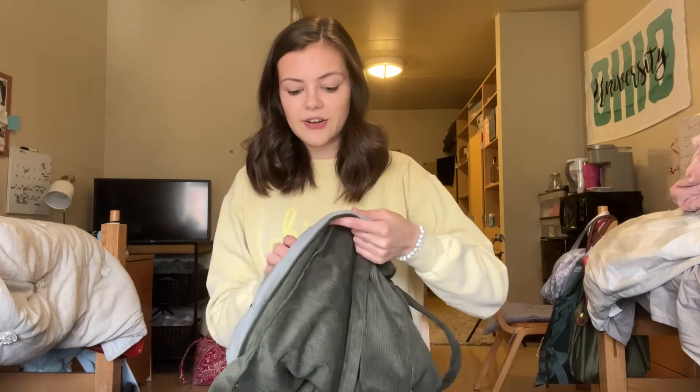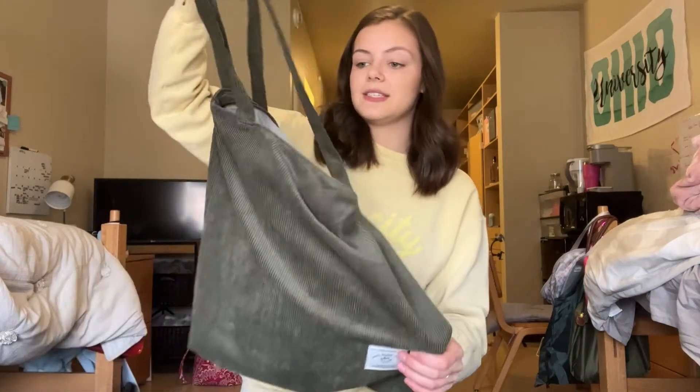And then there is another zipper pocket on the inside as well. It is so, so cute. This is honestly the perfect bag for pretty much anything.